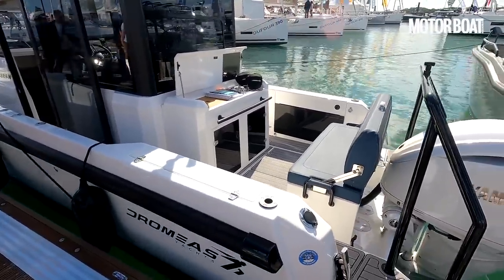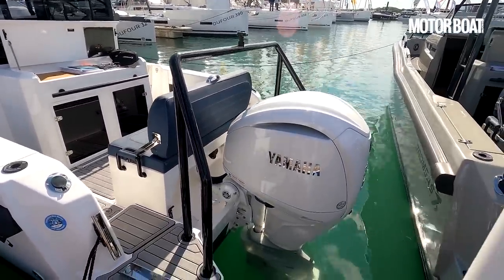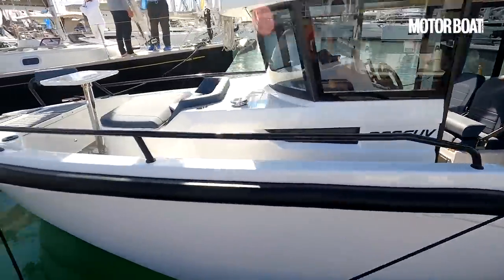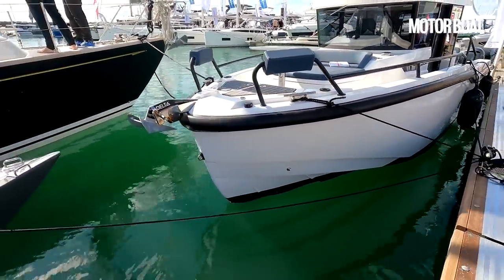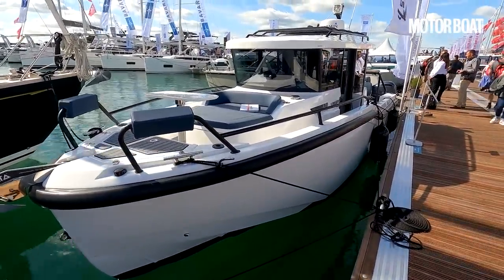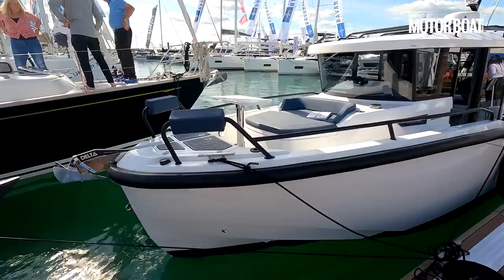You can see it's got full walk-around decks. This one is fitted with a full water sports arch over the engine. It's got a Yamaha 300 horsepower motor on it, but you can have singles or twins. It's got a really nice sturdy looking design — quite a fine entry point, so that should allow you to cut through the waves nicely, but then it fills out so you've got plenty of volume in the boat itself.